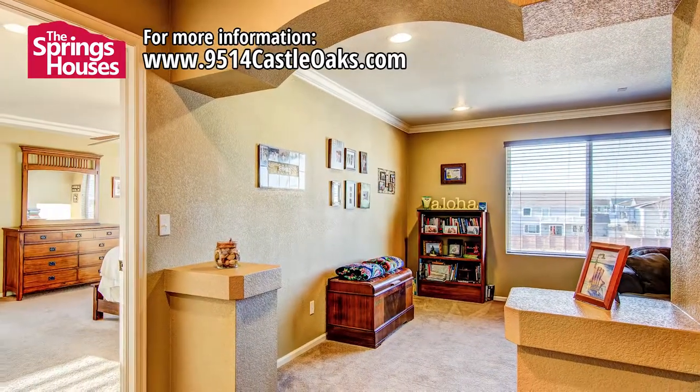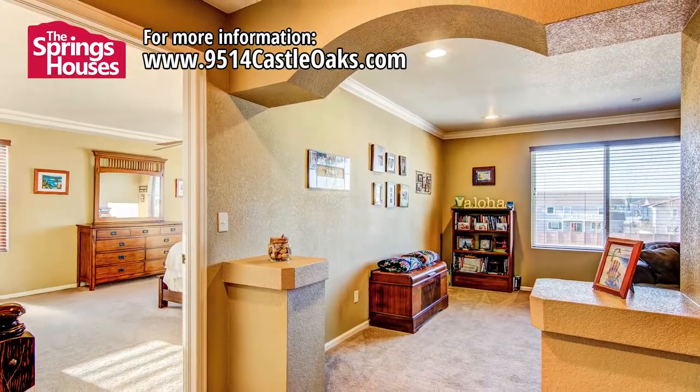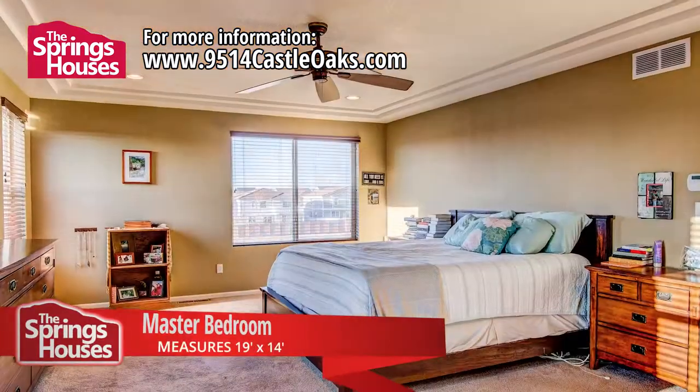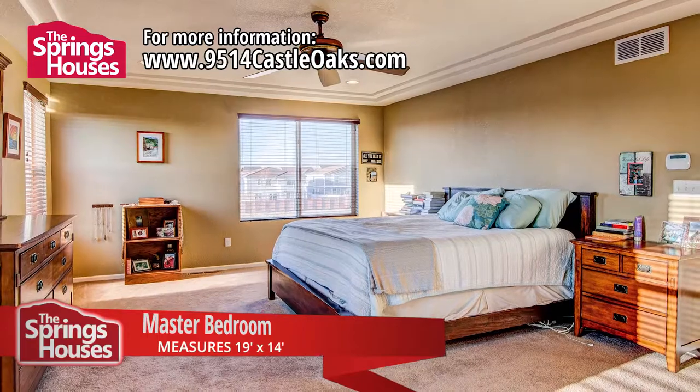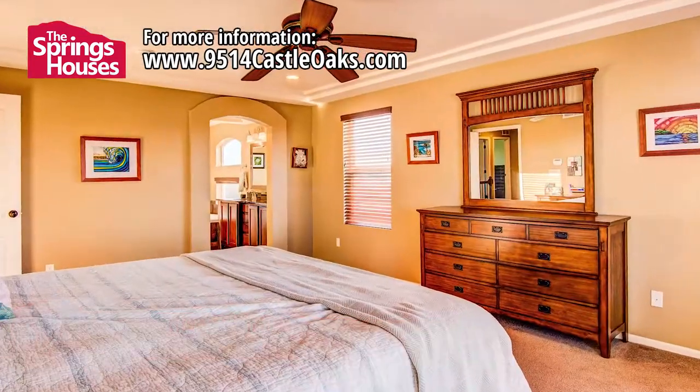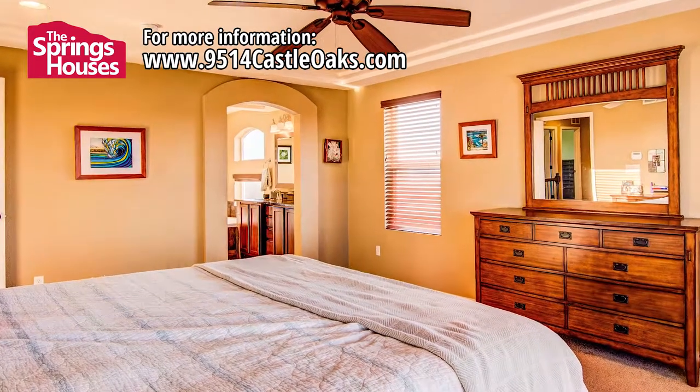The master bedroom is right next to the family room. This is a spacious area for relaxing after a long day of work. There's plenty of room to spare, even if you have lots of furniture. Large bright windows let in the afternoon sun and give you a view of the mountains first thing in the morning.